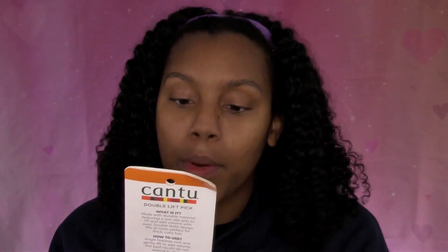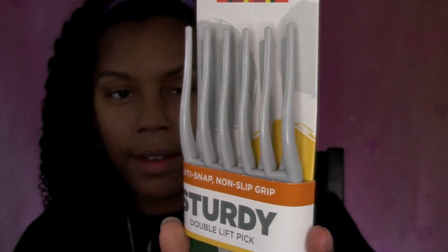The next thing I have is the Cantu anti-snap non-slip grip sturdy double lift pick. I took off my glasses because of the glare from my lights, so excuse me. It says for a tip: use with Cantu's Twist and Lock Gel or Curl Activator Cream. This looks like a really nice pick — I can't wait to give that a try on my hair.